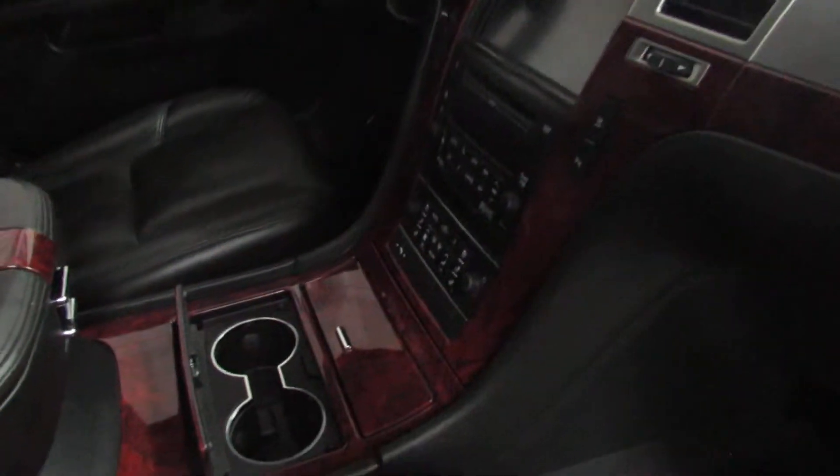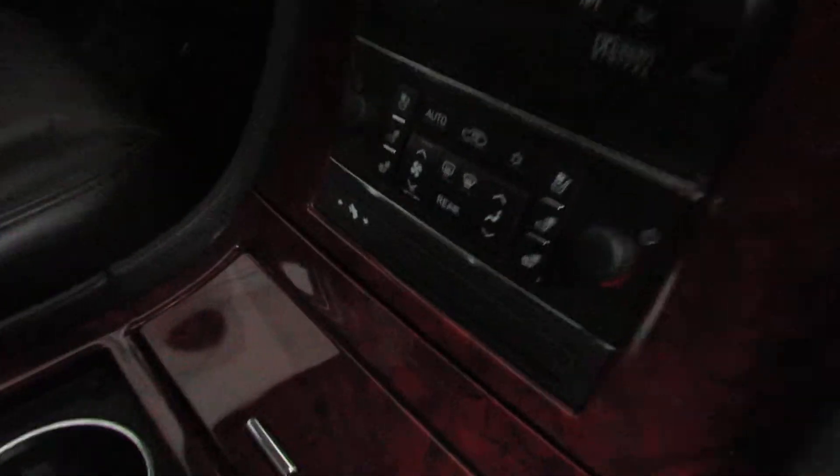Up front you've got lots of wood trim in this Cadillac. You've got your heated and ventilated front seats, dual climate control. The seats are in nice shape — not a whole lot of wear on the bolsters or anything.